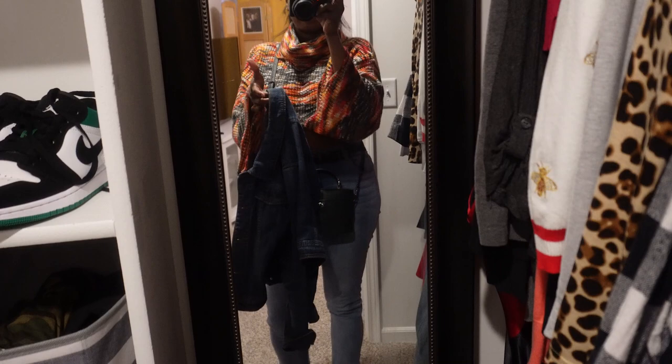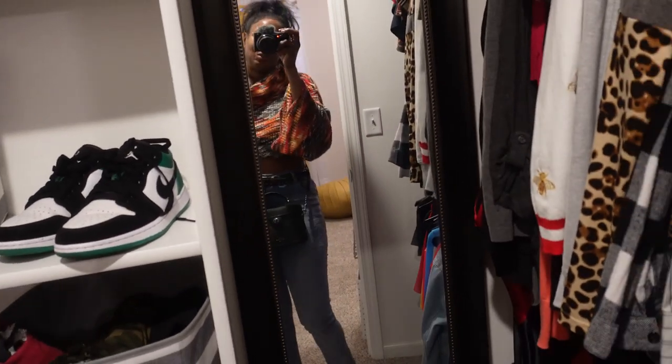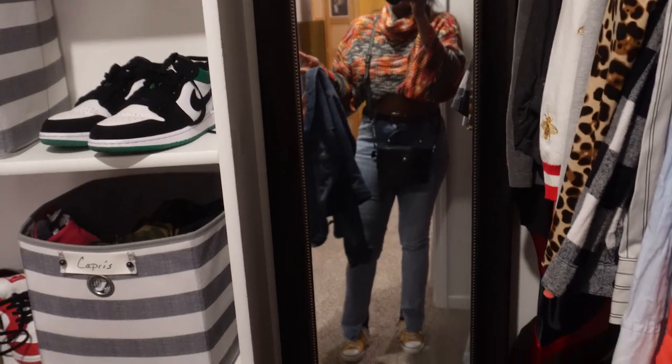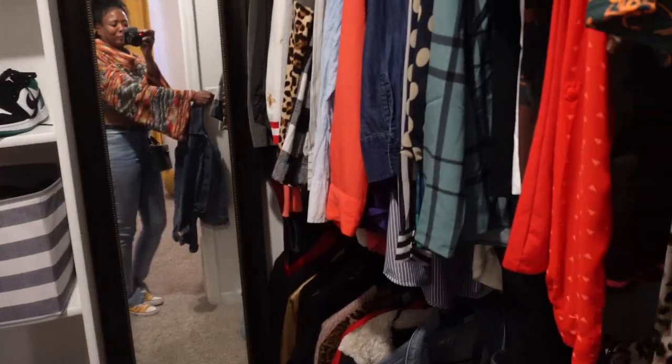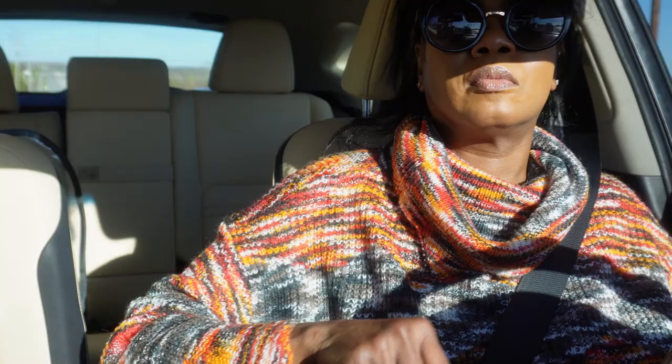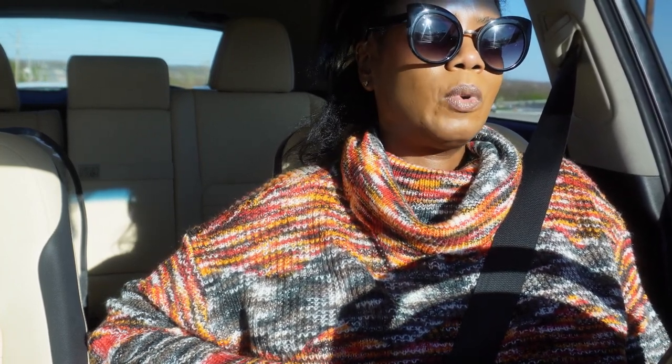Where did I get it? At Target? Say it with me — from the children's section. You already know. Anywho, I am going to head on out. I'm already running late, and I will see you guys probably in the car.